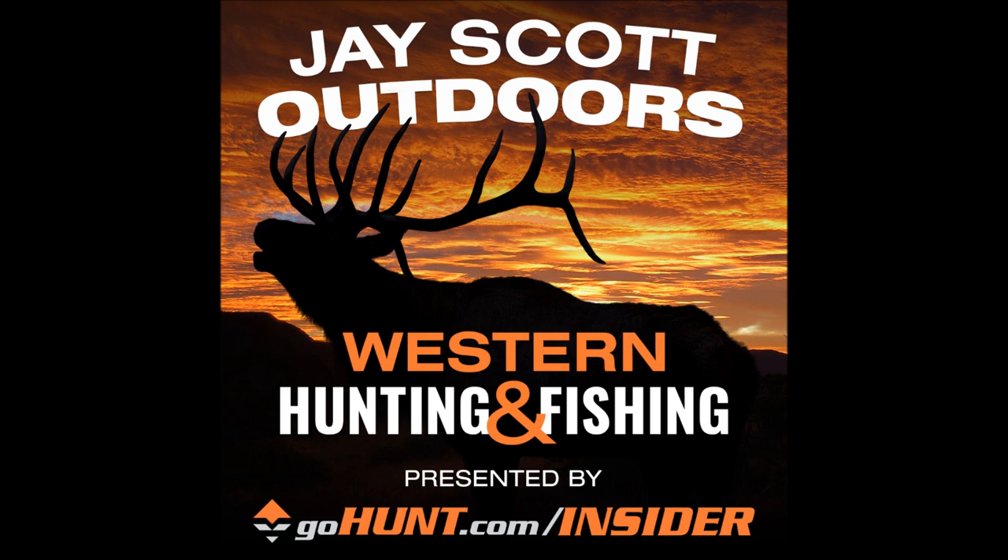Next, the discussion turns to strut marks. Jay mentions he'll put photos of turkey tracks, droppings, strut marks, and scratches on his website at jscottoutdoors.com to coincide with these episodes. Before getting to strut marks, Chris wants to address a question he received about finding roost sites by looking for droppings — specifically, finding areas underneath trees with a lot of droppings as an indicator of a roost site.